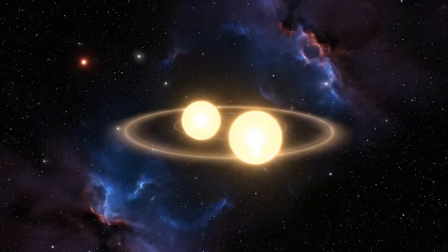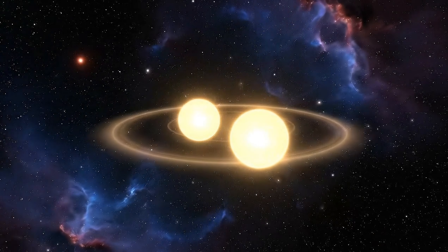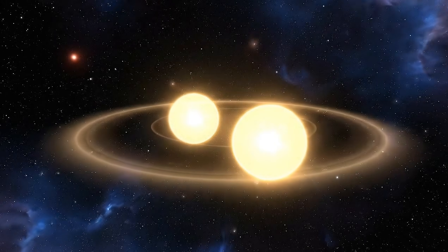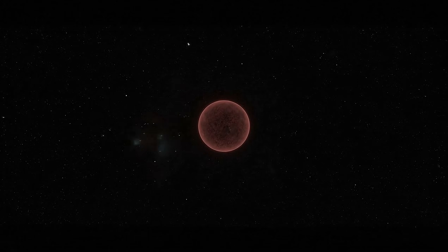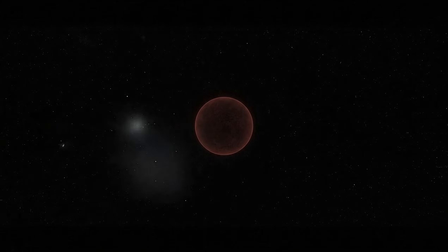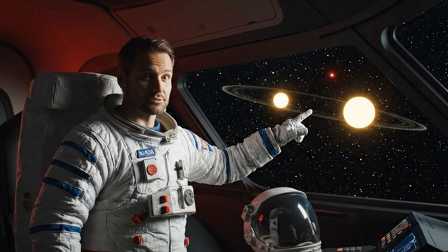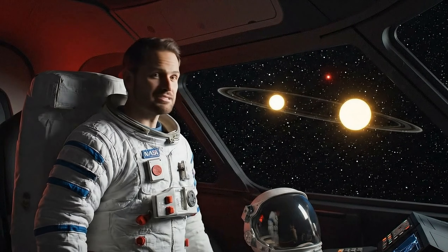Proxima Centauri b belongs to a system of three suns: Alpha Centauri A, golden and bright; Alpha Centauri B, glowing orange; and Proxima Centauri, the small red dwarf whose violent flares dominate this world. Triple star systems are rare, but this one is real, and one of those stars has a planet we might stand on.